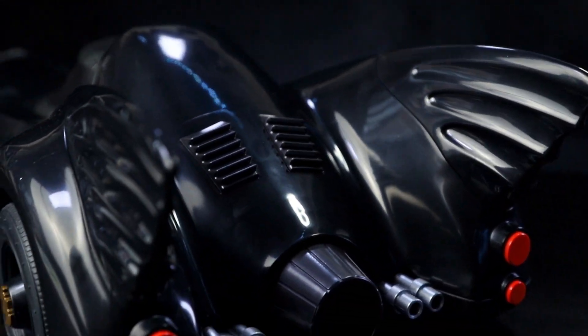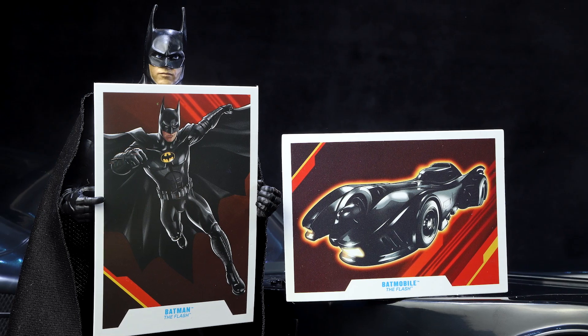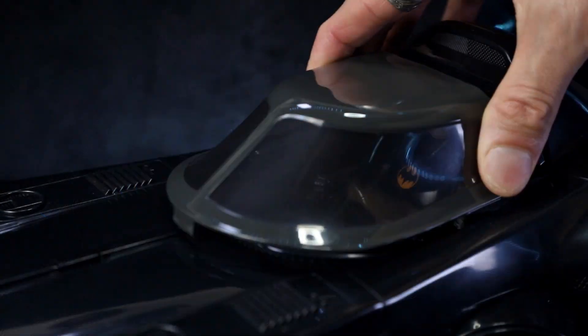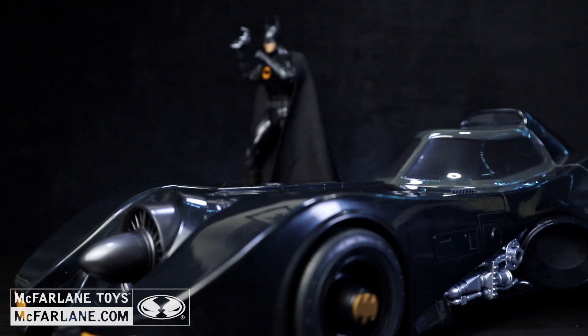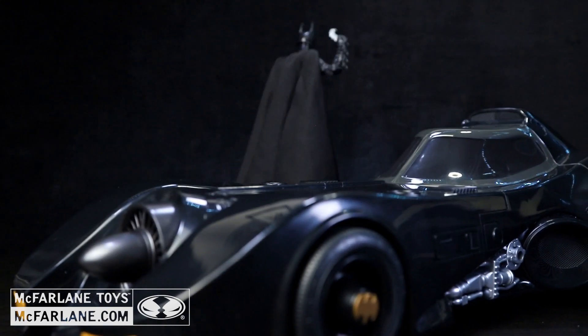This figure and vehicle also includes a collectible card with comic art on the front and a character biography on the back. Batman and The Batmobile are sold separately. Visit McFarlane.com to collect all of your favorite equipment. McFarlane Toys, DC Multiverse figures.